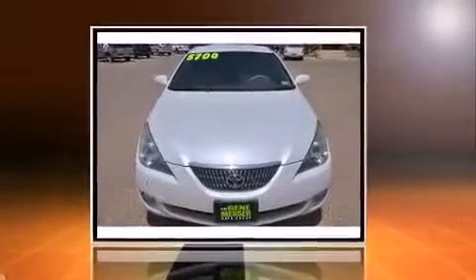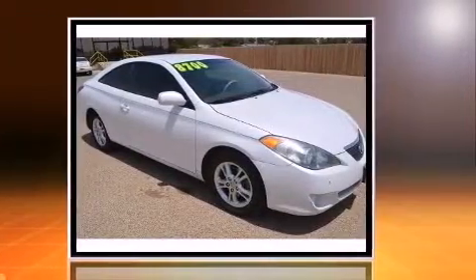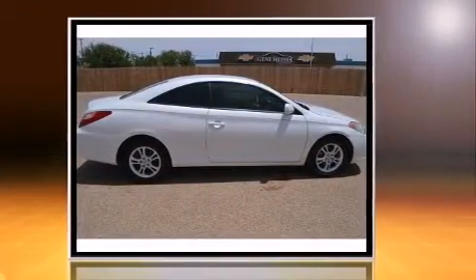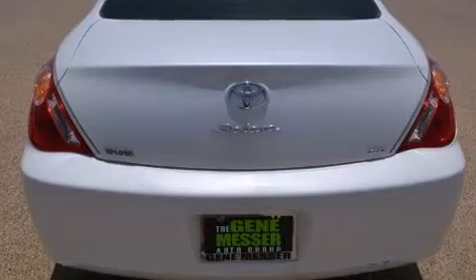Step into the 2006 Toyota Camry Solara. This two-door, five-passenger coupe provides exceptional value. Toyota made sure to keep road handling and sportiness at the top of its priority list. Under the hood, you'll find a four-cylinder engine with more than 150 horsepower, providing a smooth and predictable driving experience.